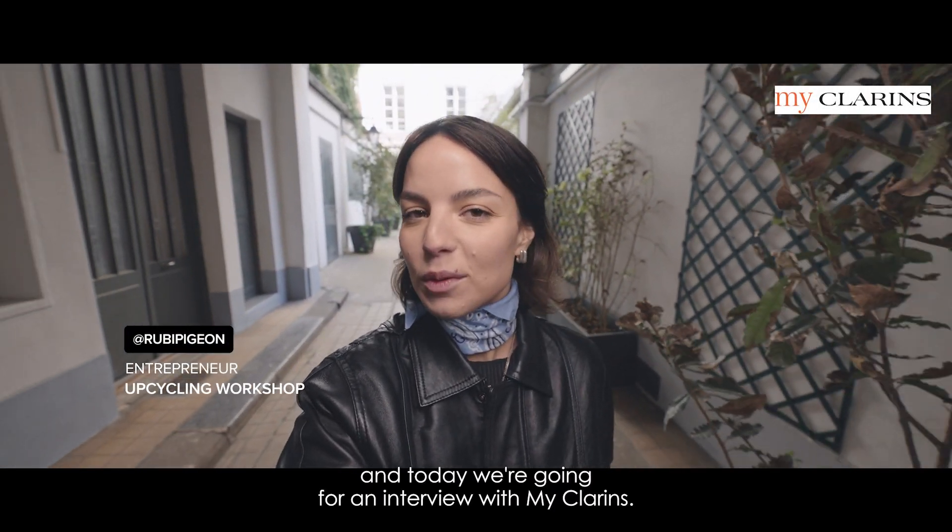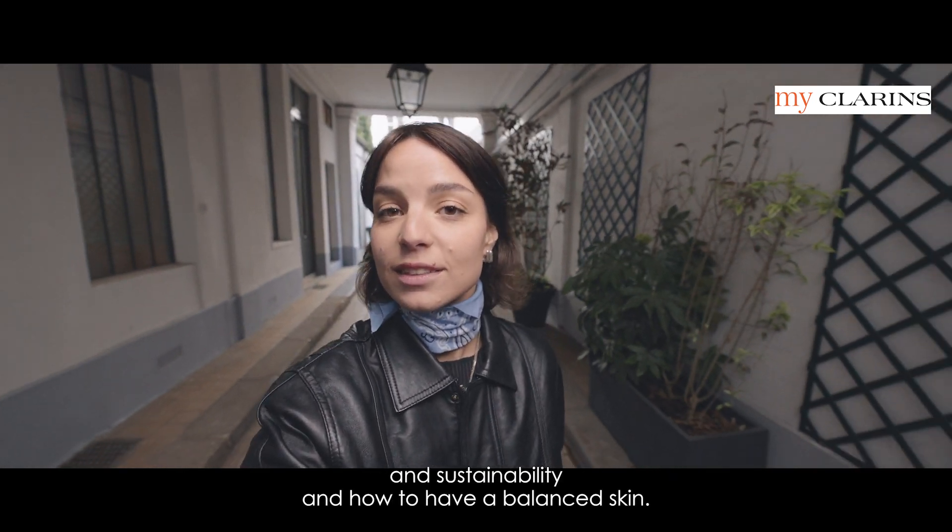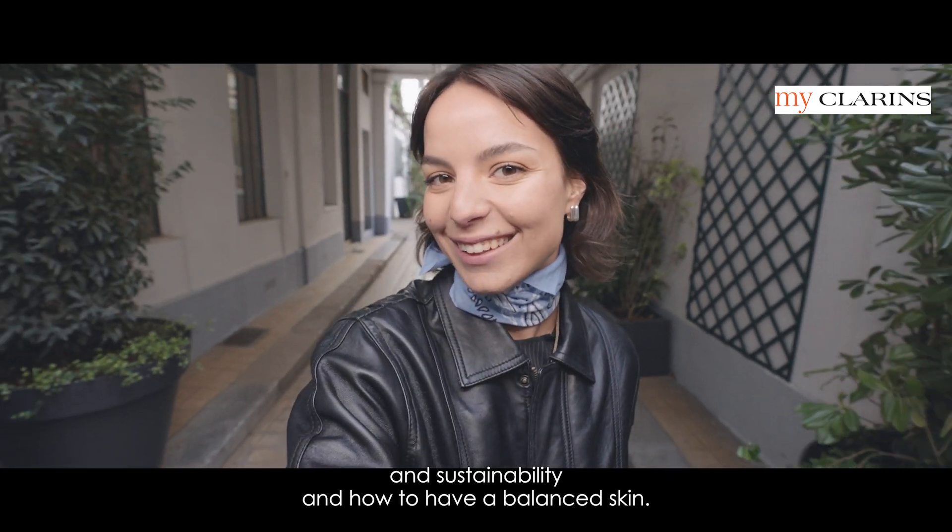Hi guys, I'm Ruby and today we're going for an interview with MyClarins. We're going to talk about care, beauty and sustainability and how to have a balanced skin. Let's go!